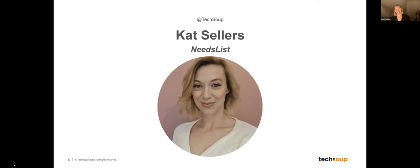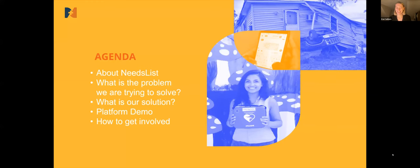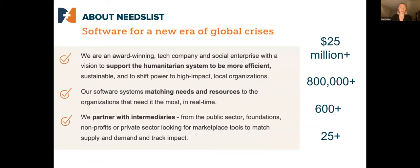Hi, thanks for having me. I'm Kat from Needs List. I'm going to talk a little bit about who we are, what the problem is that we're trying to solve, what our solution looks like, and I'll give you a really quick demo, and then we'll go to how you can get involved. We are a social enterprise, a tech company, and we're passionate about supporting local organizations to ask for what they need, when they need it, in a humanitarian crisis.